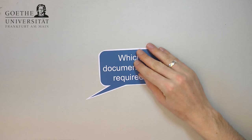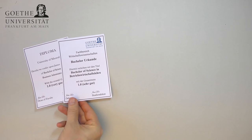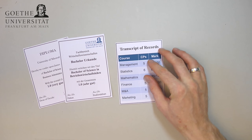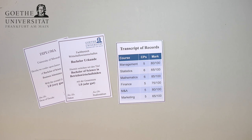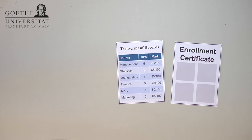Which documents are required for the application? Please hand in your undergraduate diploma and a transcript of records. These need to include information on the modules you took and the grades earned, as well as your overall grade point average. If you have not received your diploma yet, please hand in a transcript of records stating a preliminary GPA, as well as a confirmation of enrollment, so that we can be sure that you will graduate from your bachelor's program.